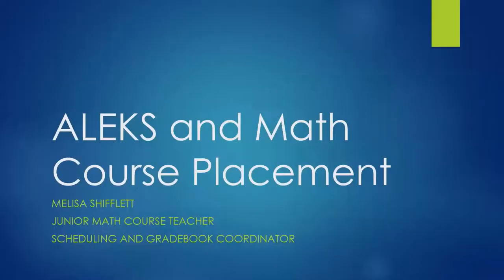Hello, my name is Melissa Shifflett and I have the privilege of teaching all of the junior level math courses. I apologize that I can't be in person tonight, but I did want to relay some important information to you. Not only am I in charge of teaching all of our juniors mathematics, but I also get to create the student schedules. In this presentation, I'm going to be going over our ALEKS program and the math course placement.